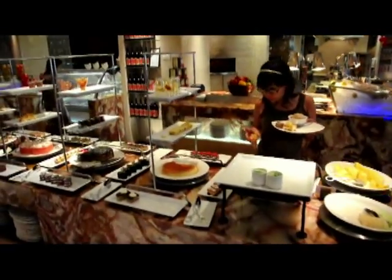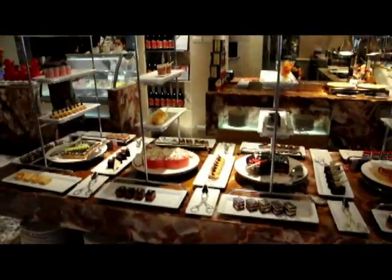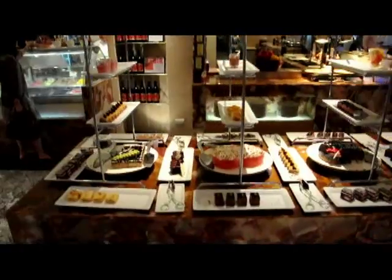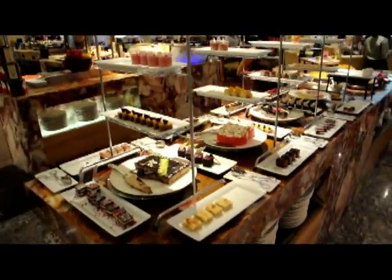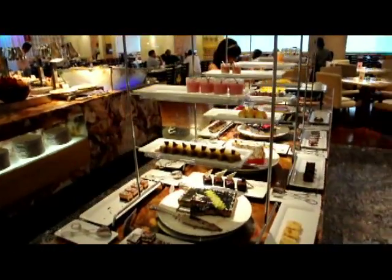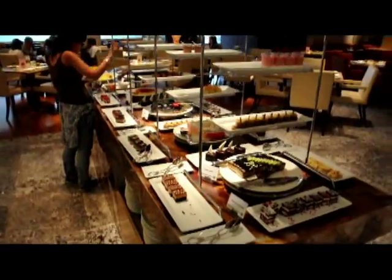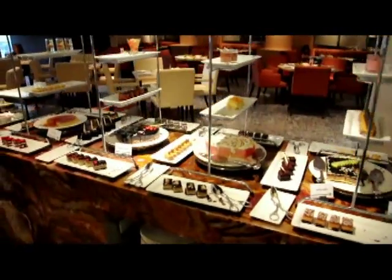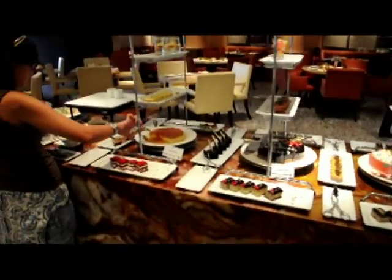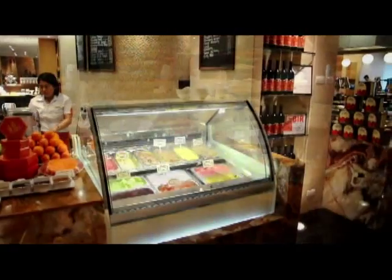And then they have an excellent assortment on their dessert bar. As you can see, there's every kind of cake, cheesecake — really whatever you're probably looking for you would find it here. And again, everything is made here at the Marriott. This is not frozen and shipped in and thawed out — this is made fresh every day by the chefs here.